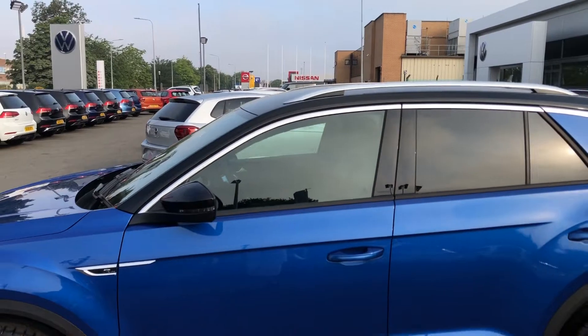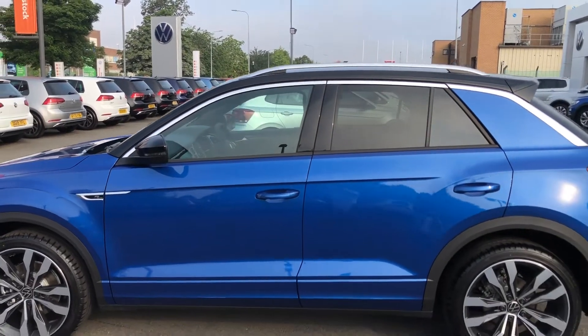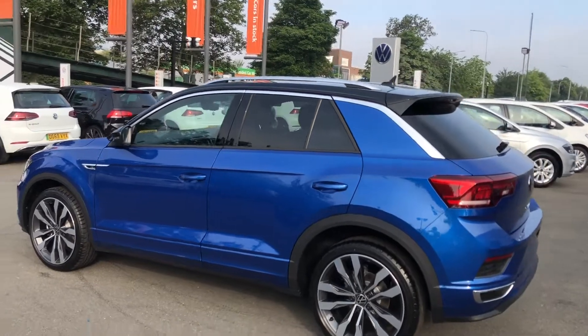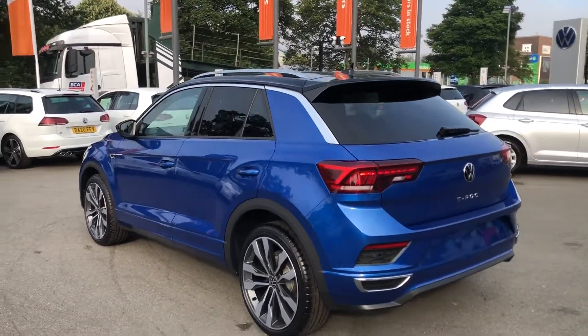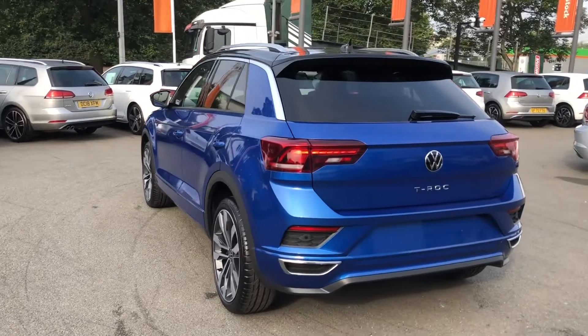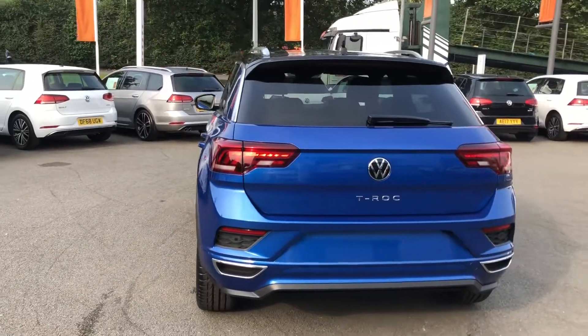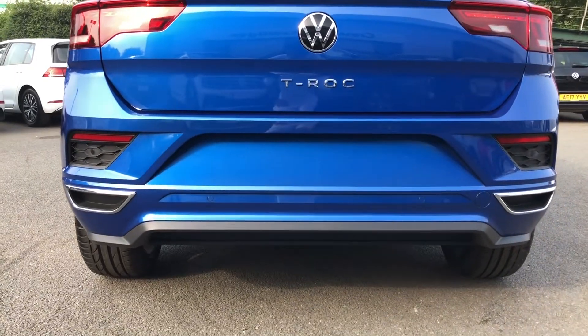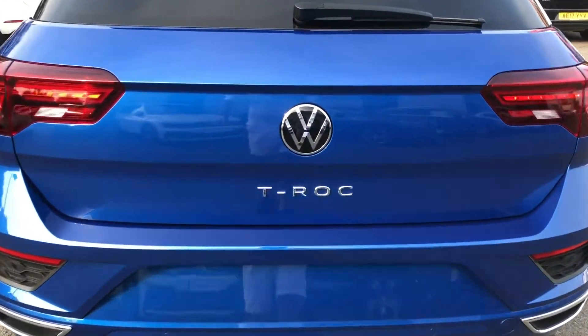This model comes with the black roof pack, giving you contrasting black wing mirrors, a black roof, as well as full privacy-tinted windows, which give this coupe crossover absolutely gorgeous looks. Moving around the back, that same style carries over, thanks in part to full LED taillights featuring LED indicators, and full twin exhaust pipes add to the chunky feel of the car.